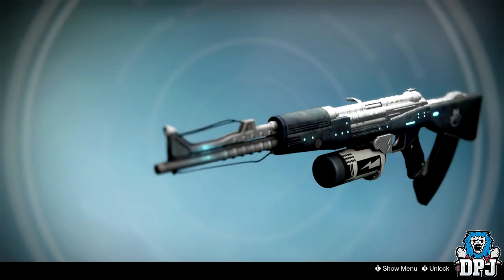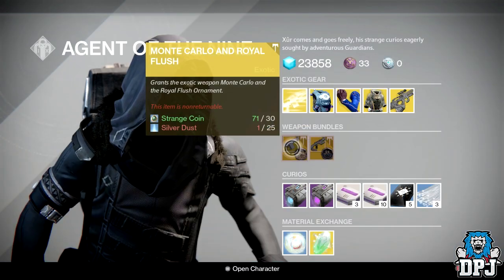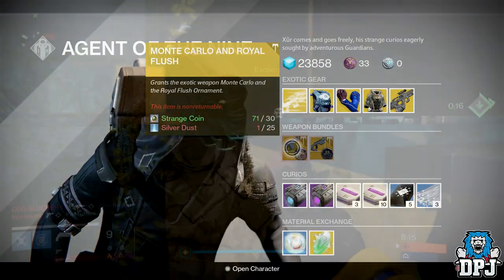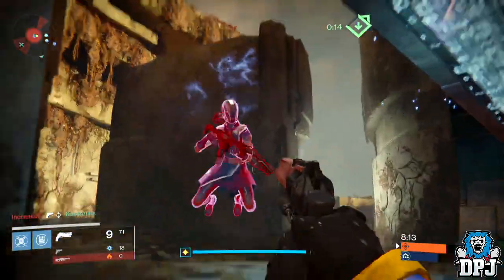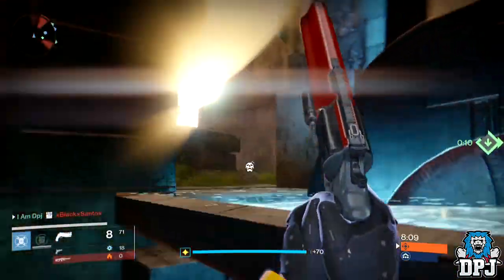For exotic weapon bundles this week we have the Zhalo Supercell and Hark Hazard, as well as the Monte Carlo and Royal Flush — both shown on screen now. These will cost you 30 strange coins and 25 silver dust. Besides these, that is it for this week's Xur inventory.